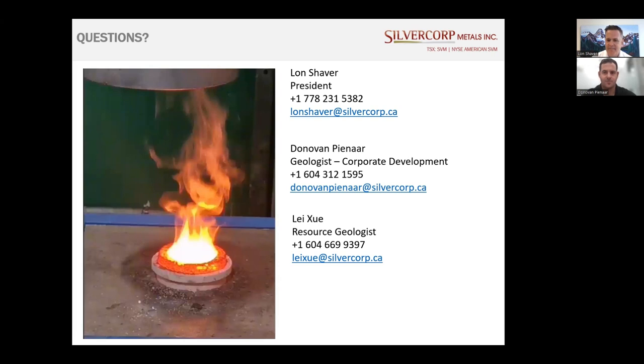Q&A: Gabriel Hermesh asked whether this call is being recorded and if a copy of the presentation could be distributed. Lon confirmed they'll clean up the presentation with a few edits, distribute it to participants, and aim to put it out on the website as additional Ying geological background. Donovan also offered to have a separate discussion on the geology for anyone who wants to reach out.